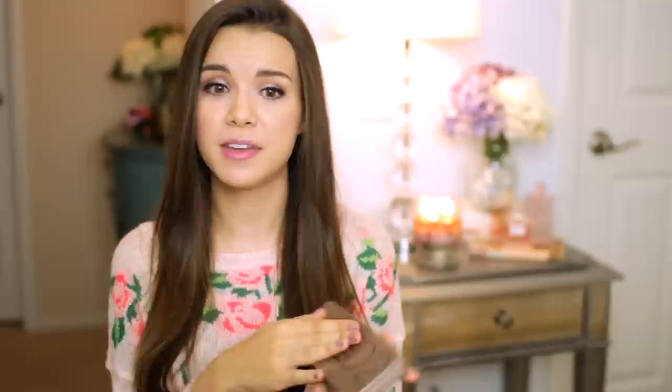My favorite cream eyeshadow this year has been Maybelline's Color Tattoo in Bad to the Bronze — the entire Color Tattoo line is just awesome. I really like this color because it's the most versatile for me. Since I couldn't pick just one single eyeshadow, I decided to pick my Urban Decay Naked 2 palette. I like this palette better than the first one because I like wearing cooler colors on my eyes, and when I travel I don't have to worry about packing a bunch of single eyeshadows.